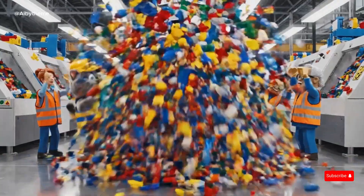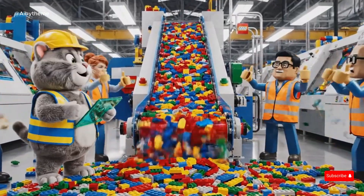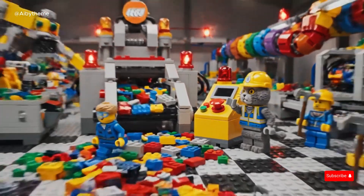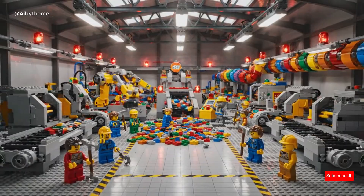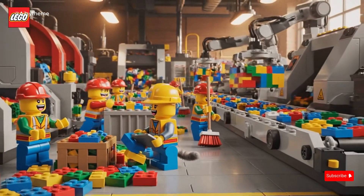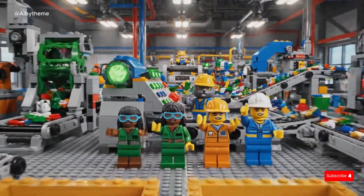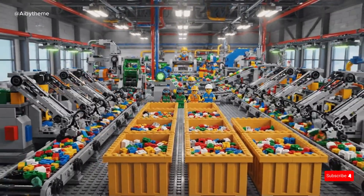Broken LEGO bricks begin their journey through the Recycling Factory. A sudden conveyor jam sends bricks flying in a colorful mini explosion. Quick thinking and teamwork help the LEGO Recycling Factory get back on track. Quick reflexes save the day — Clemens ducks just in time, and the CAT engineer hits the emergency pump. With smiles and teamwork, the team cleans up the small mess. With a confident paw, the CAT engineer restarts the system. Everything hums smoothly again.